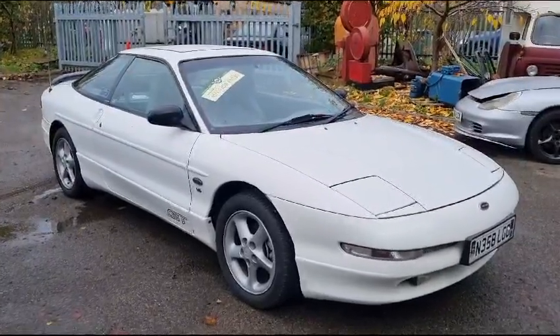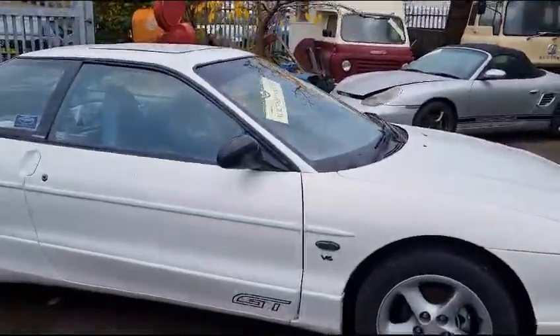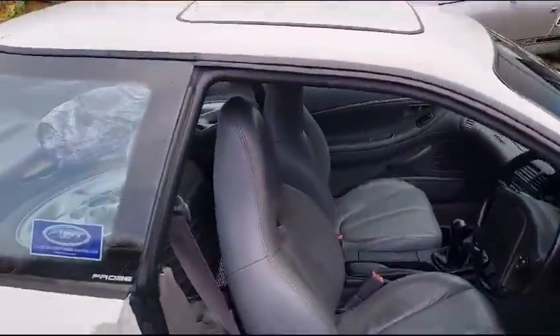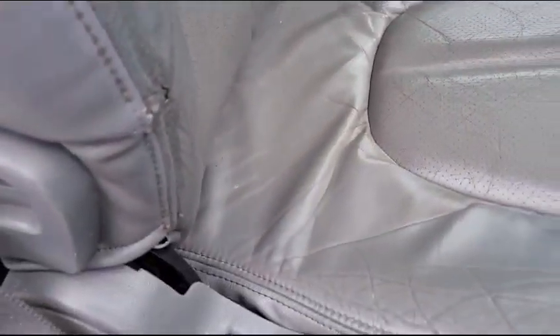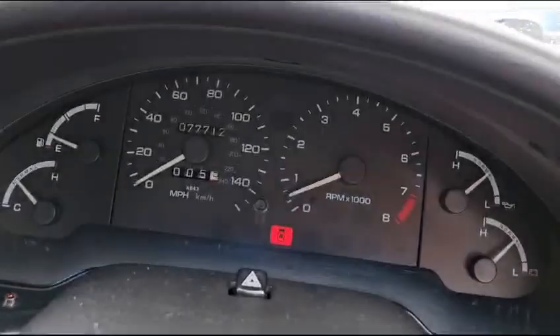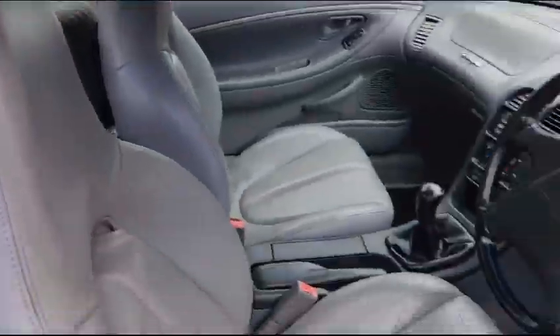Right then guys and gals, here we go — Ford Probe! When did you last see a Ford Probe, let alone a V6 Ford Probe? When did you last see one of these? Loads of spare wheels — it's got more wheels with it than enough. Tidy enough inside, a little bit of wear on the seat as to be expected, but not bad at all. 77,000 miles showing — have a look, check it out, see what's what.